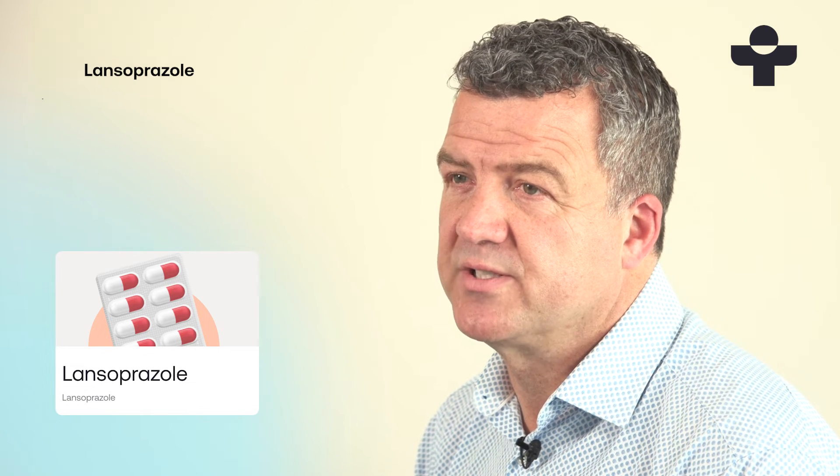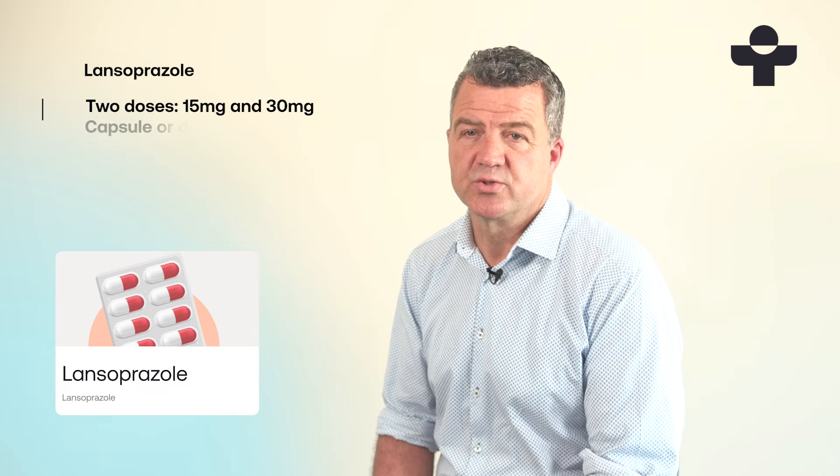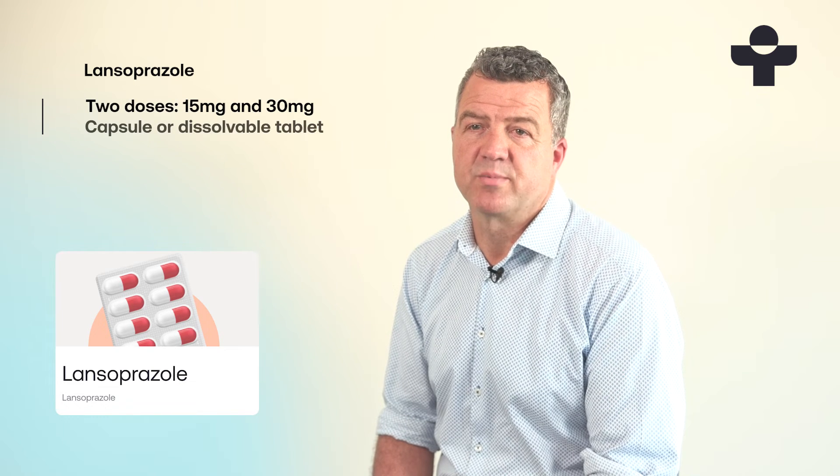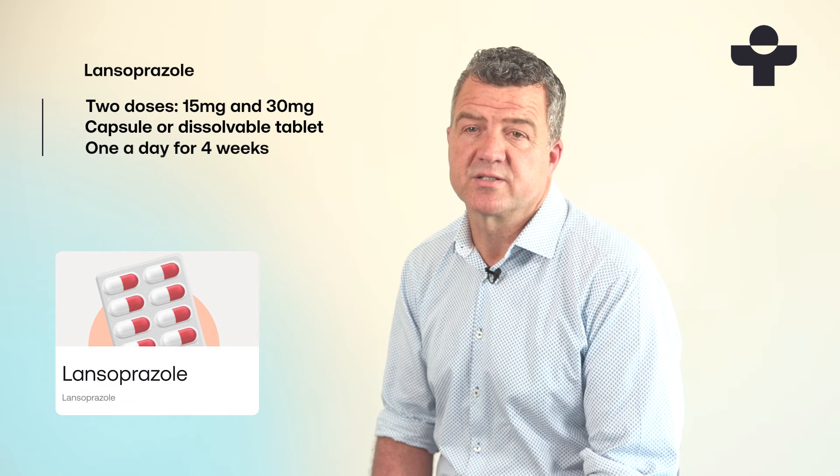Lansoprazole comes in two doses: 15mg and 30mg. It's available as a capsule that's swallowed with water, or a dissolvable tablet that melts on your tongue. You'll usually take one tablet or capsule a day for four weeks.